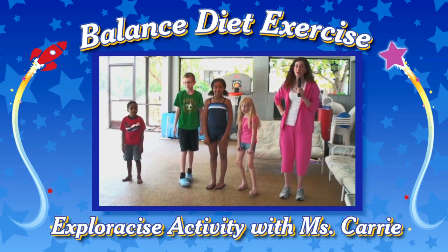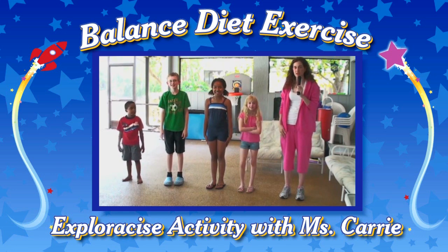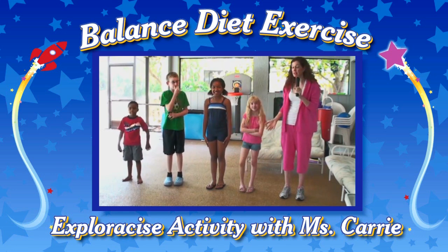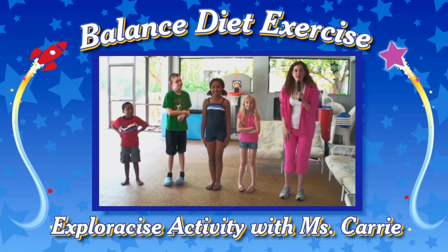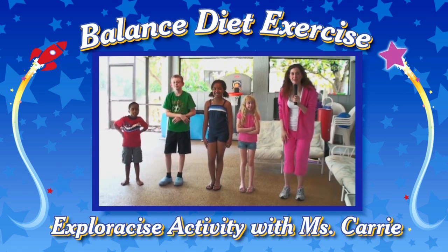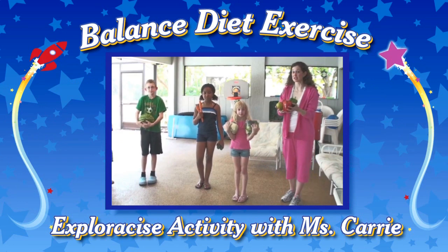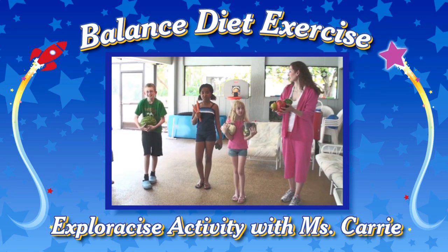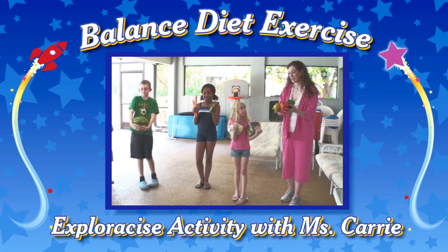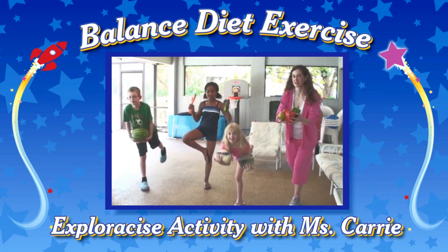And now to make it even more fun, we're going to make it our balanced diet exercise. We are going to do one of these three — pick your favorite of the balancing exercises — and you're going to try to hold five fruits and vegetables at the same time. Are you ready to add in the fruits and vegetables? We are. Now we're going to do our balanced diet exercise because we're all holding our favorite fruits and vegetables. And we're going to start our balancing.